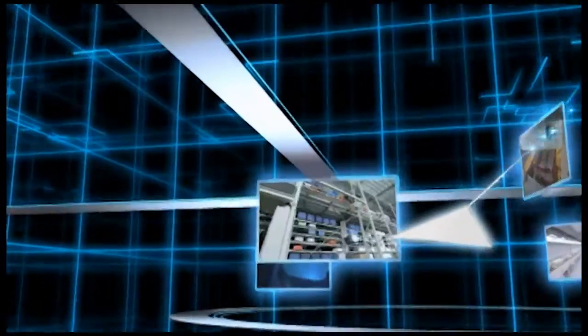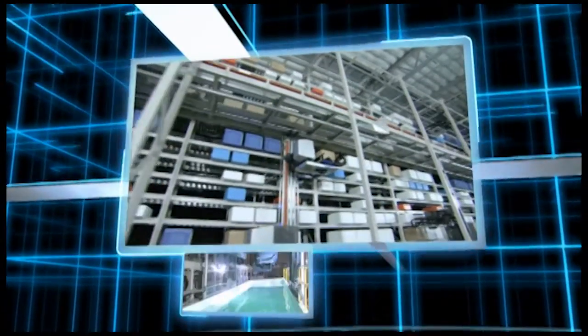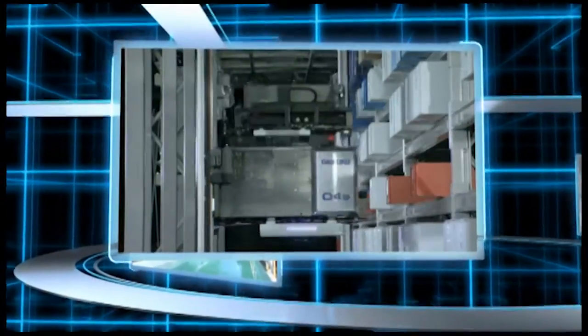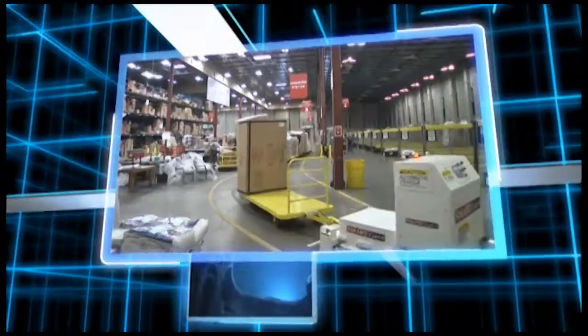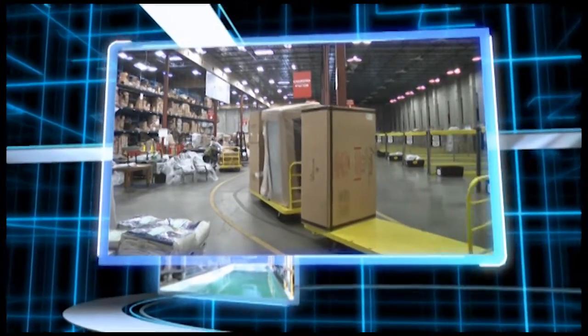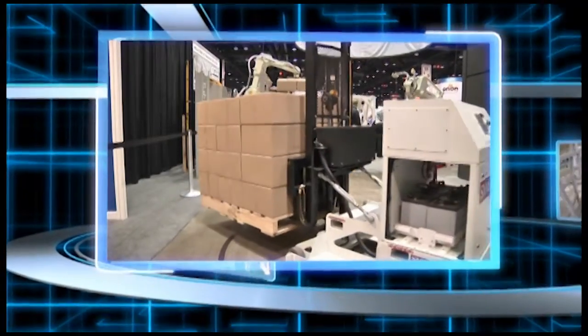Watch as our Duosys ASRS literally flies through the air, retrieving and storing up to 2,200 totes and boxes per hour. If that doesn't grab your attention, see our SmartCart automatic guided carts move like an unmanned army through warehouses and manufacturing plants.